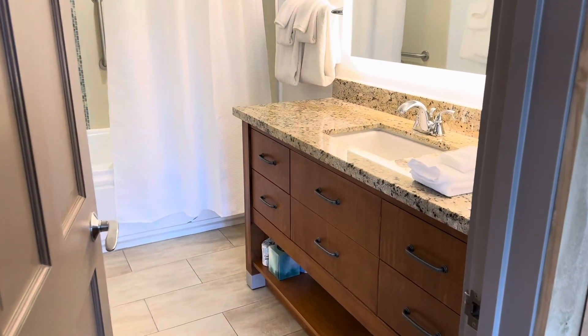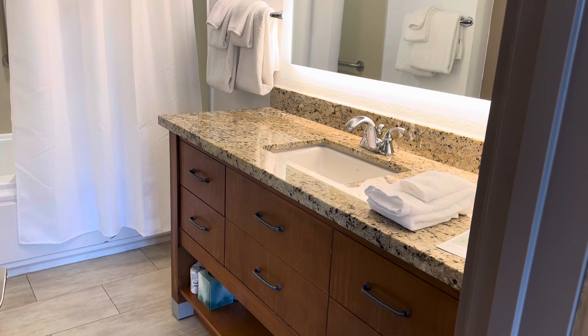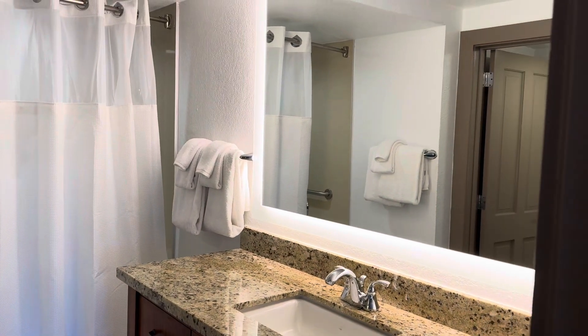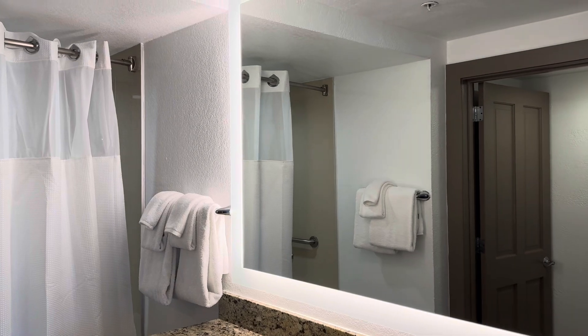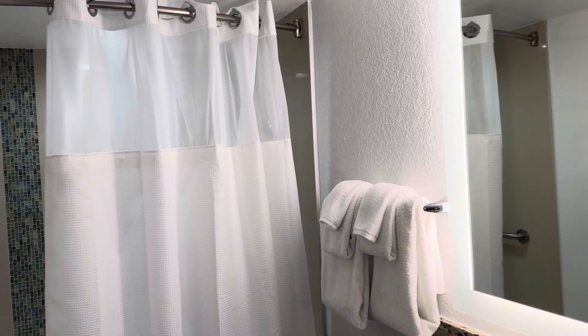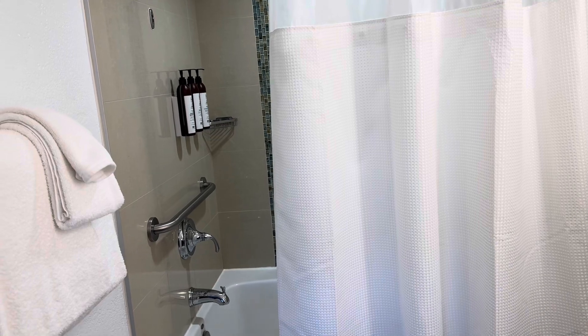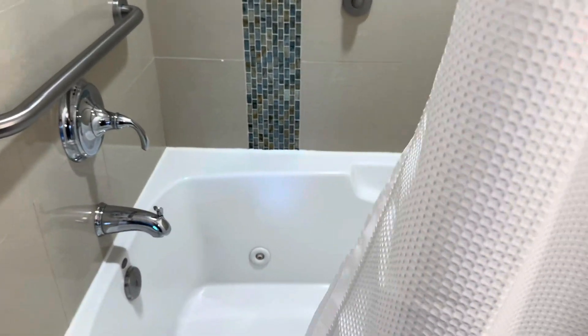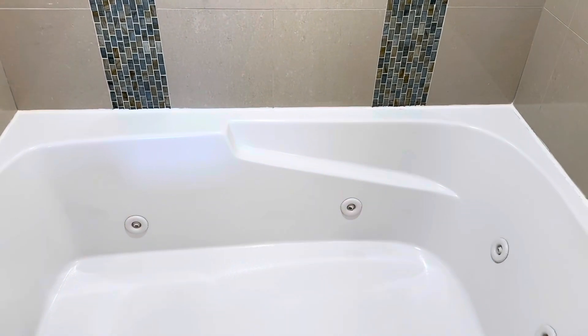The master bath also has a single vanity, and it too has a tub shower combination. The difference being that this bathtub is a jetted bathtub and it's a little bit larger — probably a little larger and a little deeper.